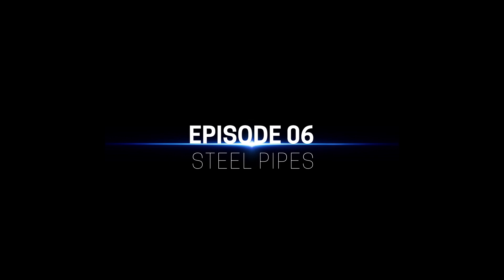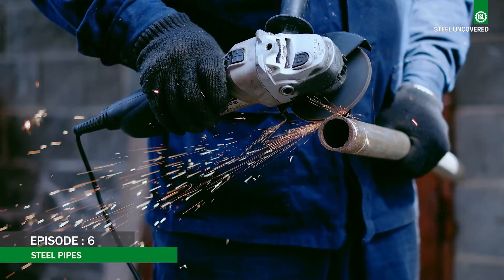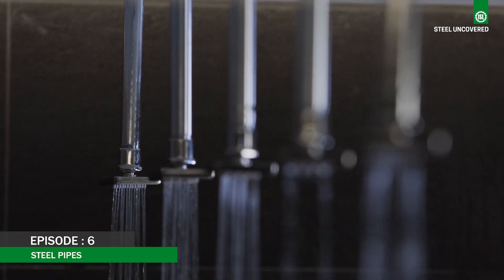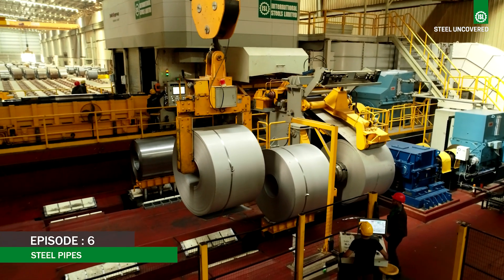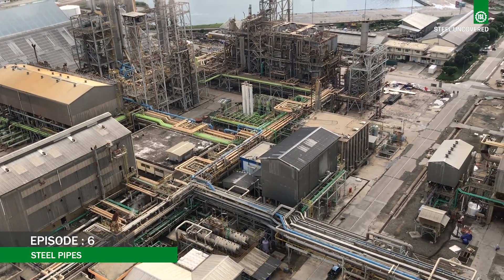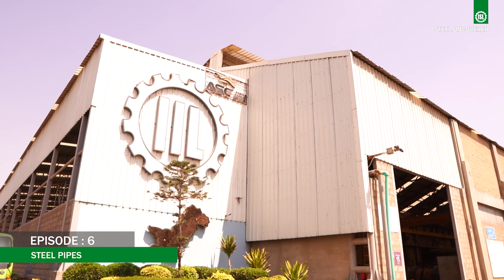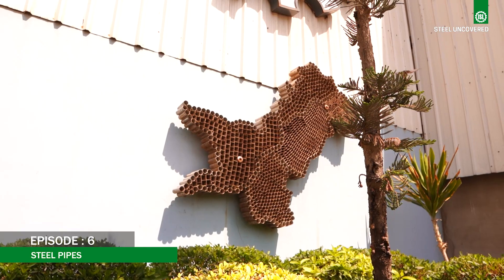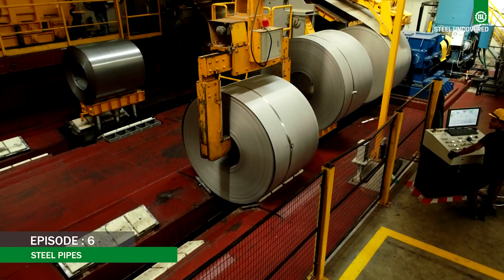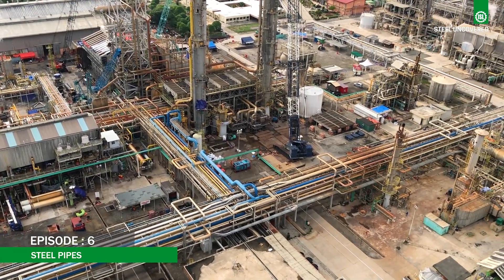Join us as we reveal the mysteries of the flat steel industry. In the realm of industrial applications, steel pipes are indispensable in ensuring robust infrastructure, reliable fluid transport, and enduring structural integrity. Crafted from premium-grade cold-rolled steel sourced from International Steels Limited, these pipes form the backbone of projects ranging from water distribution networks to gas pipelines and construction frameworks. IIL, International Industries Limited, has been at the forefront of manufacturing superior steel pipes, catering to a diverse range of industries both domestically and globally. Join us as we reveal the engineering and craftsmanship that drive progress and innovation across various sectors.